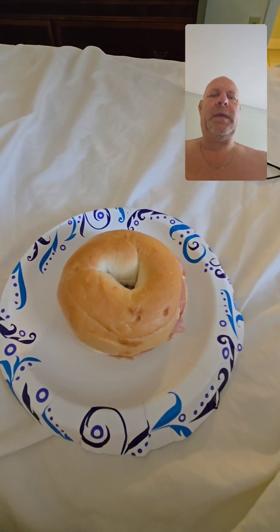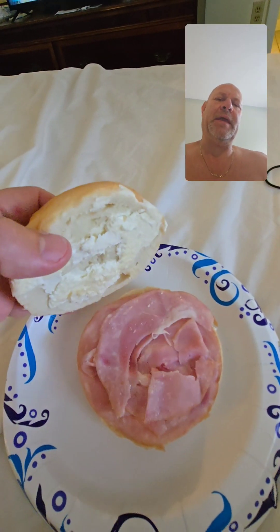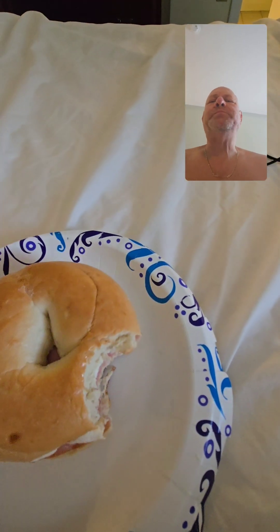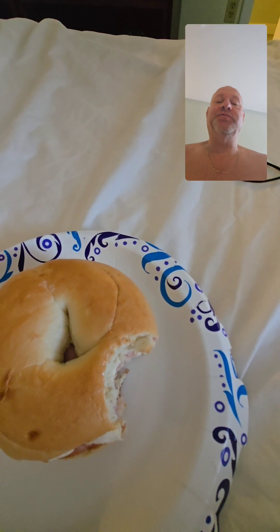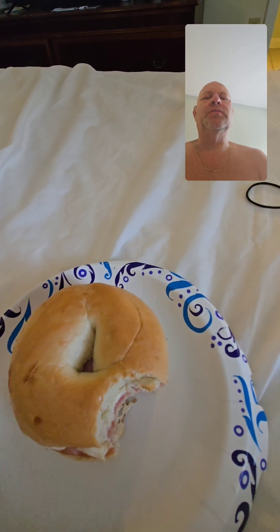Good morning everyone, I'm awake. I've got a bagel with some honey ham and some Philadelphia cream cheese. Let's give it a go. The honey ham is really honey - that's delicious. The bread's a little not dry, but you know, it's not butter.